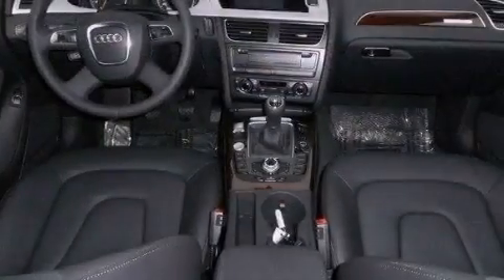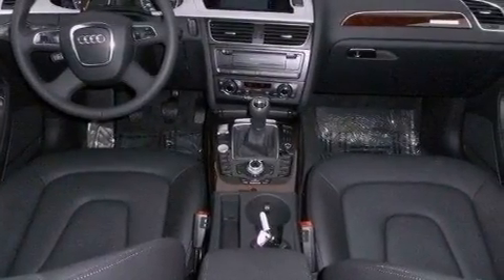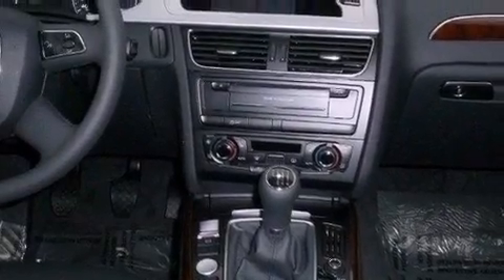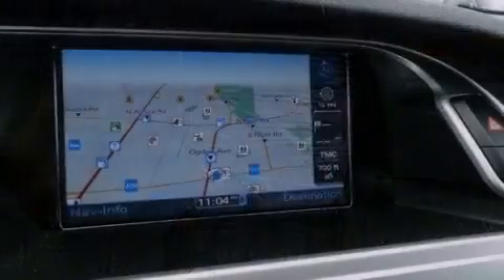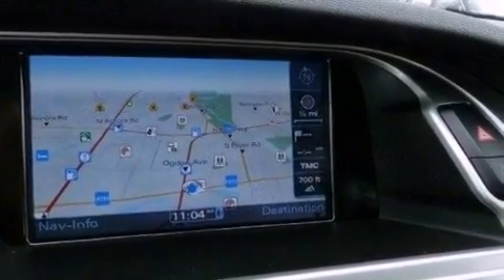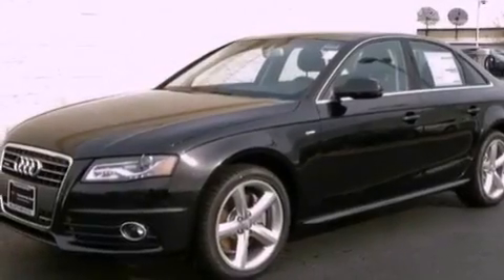Aluminum wheels, traction control and stability control systems, high-intensity headlights, an engine immobilizer theft deterrent system, an anti-lock braking system, air conditioning with automatic climate control, and a sunroof enables you to fill the cabin with fresh air at the push of a button.